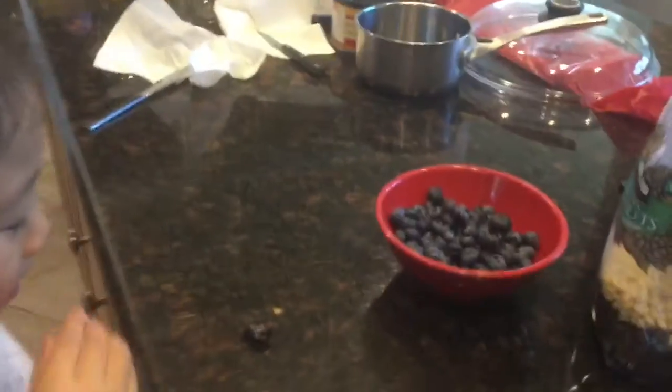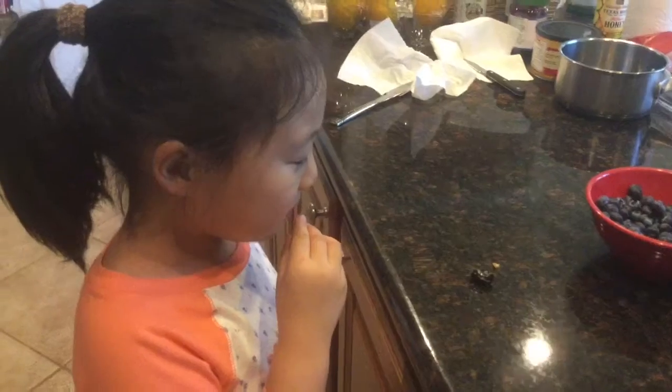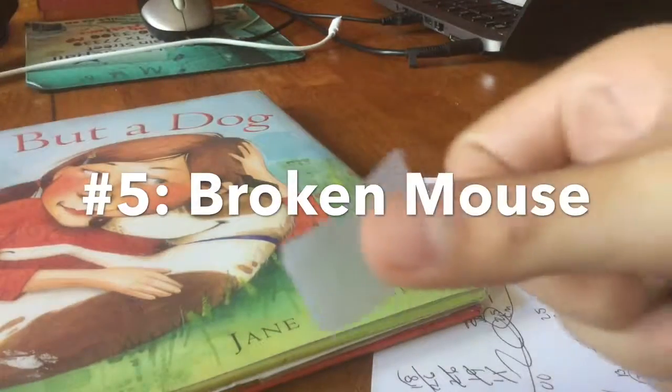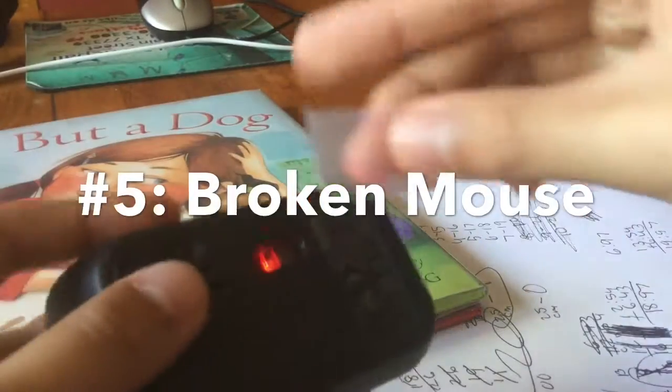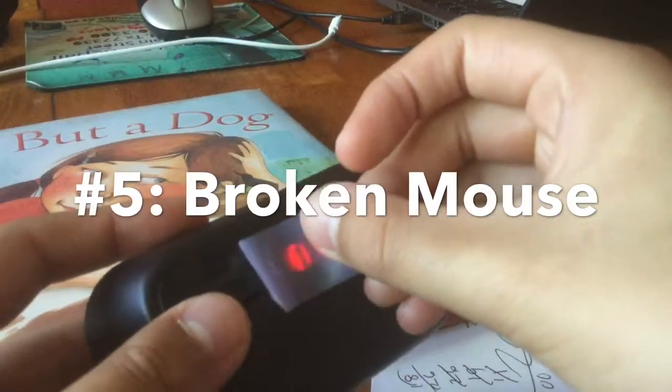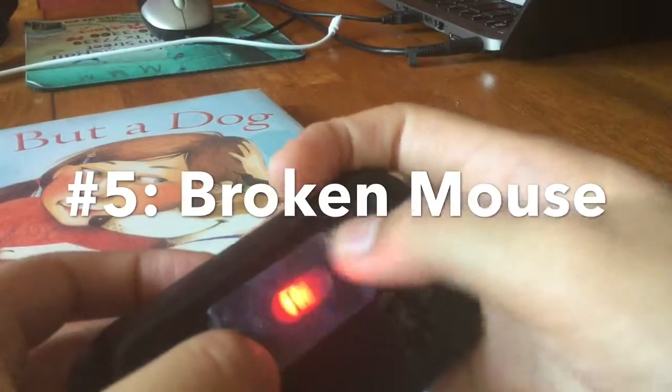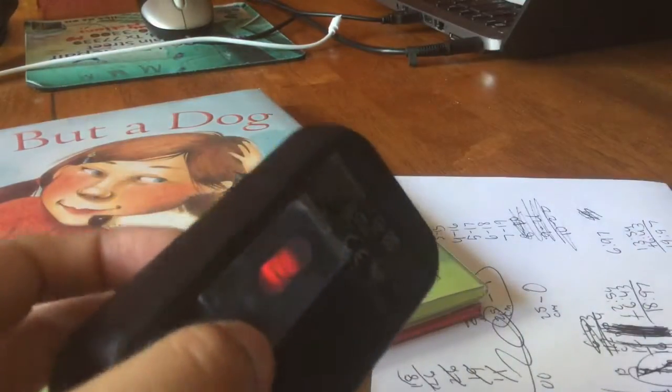For this prank you're gonna need a mouse and a piece of tape. Basically all you're gonna do is cover up the sensor area of the mouse so that it won't work. Let's see our victim's reaction.